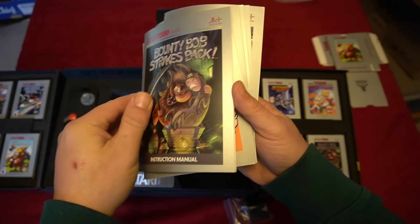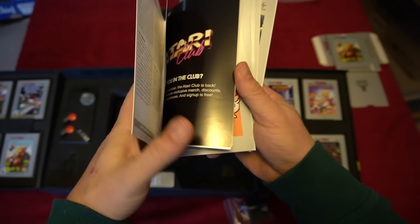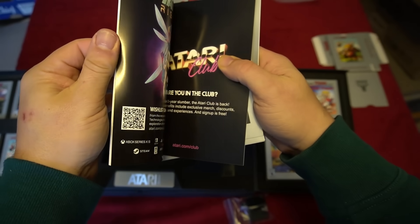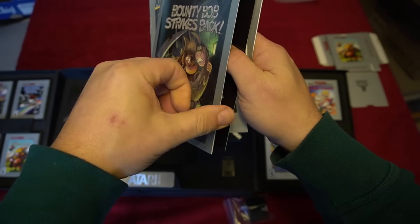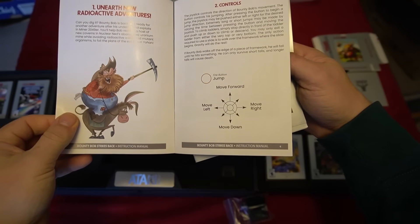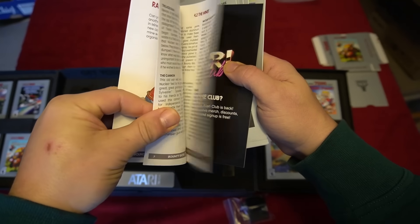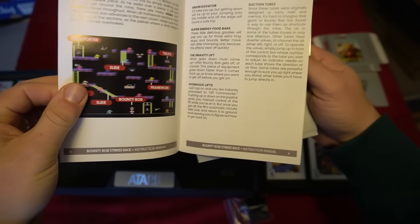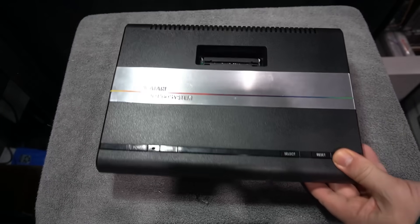I can't wait to test this and see if it lives up to expectations. The 2600 Plus was a great device, and this is supposedly a little bit better hardware-wise with a few improvements. I'm going to test it like I did the 2600 Plus.